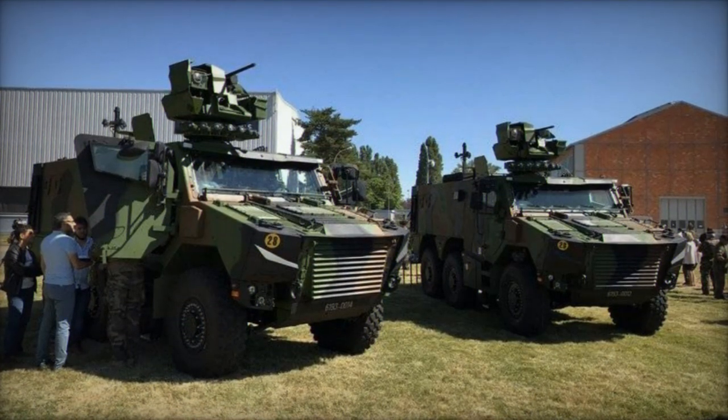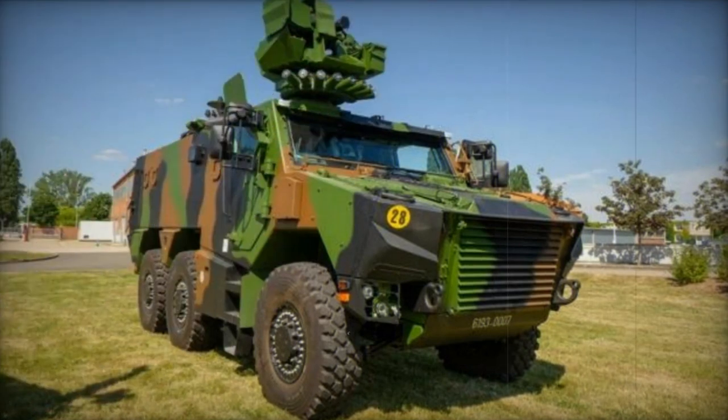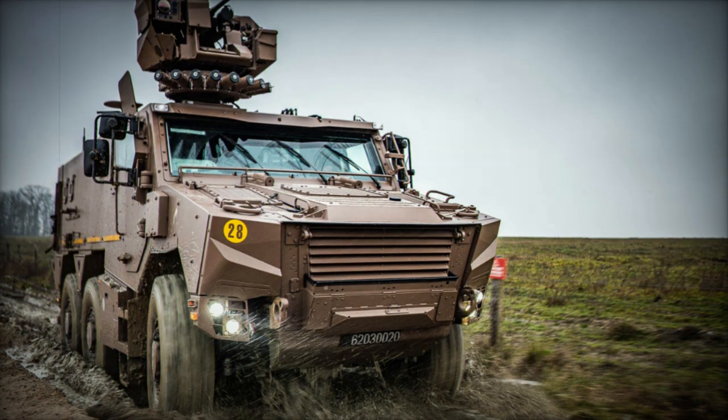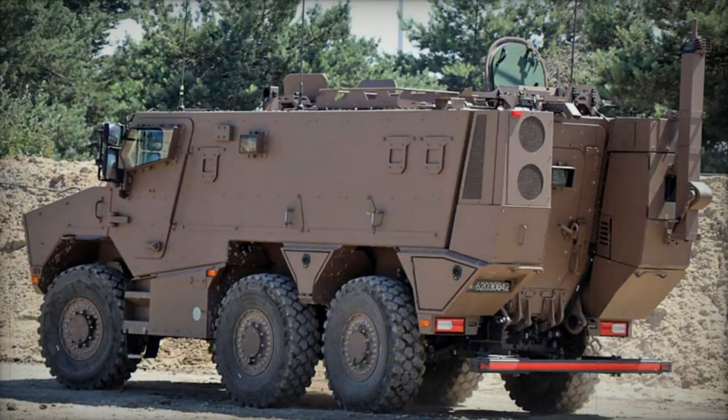The Griffin features a conventional layout with the engine compartment at the front, the crew cabin in the middle, and the troop compartment at the rear. However, it diverges from the VAB in design and notably increased weight. Thanks to its V-shaped hull, the Griffin boasts a greater height compared to the VAB, providing protection against landmines and improvised explosive devices. The vehicle's mine protection mirrors that of dedicated mine-resistant ambush-protected vehicles, effectively bridging the gap between armored personnel carriers and such mine-resistant vehicles, making it well-suited for unconventional warfare and low-intensity military conflicts.